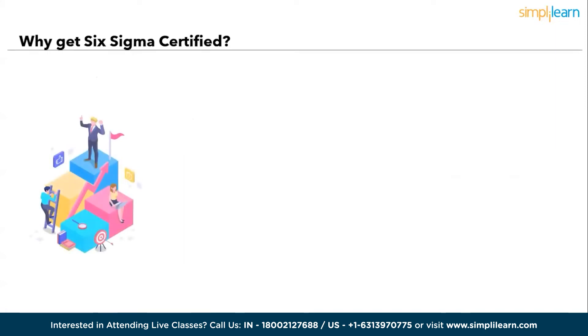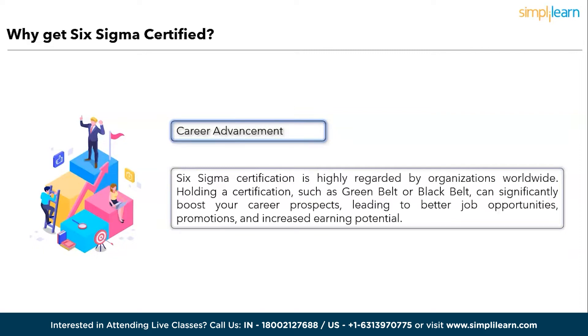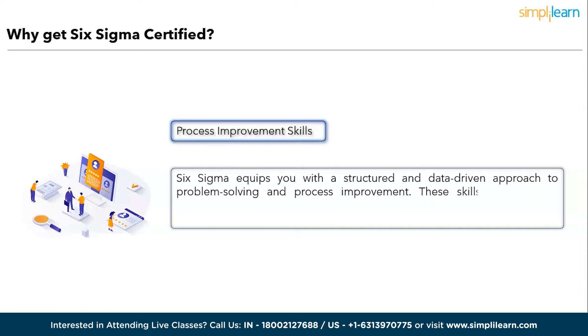Here are five compelling reasons to get Six Sigma certified. First, Career Advancement: Six Sigma certification is highly regarded by organizations worldwide. Holding a certification such as Green Belt or Black Belt can significantly boost your career prospects, leading to better job opportunities, promotions, and increased earning potential. Next, Process Improvement Skills: Six Sigma equips you with a structured and data-driven approach to problem solving and process improvement. These skills are not only valuable in your current role but also transferable across various industries and sectors.